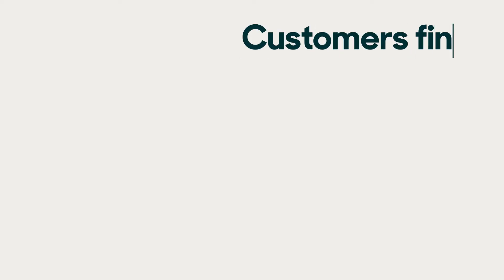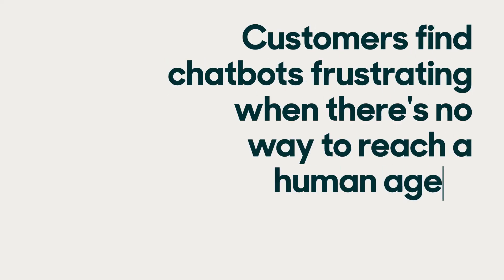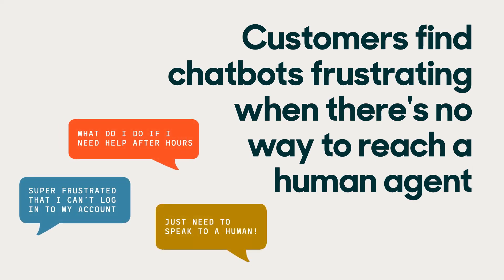It's always important to have a way for customers to escalate a conversation to a real person. When a customer has a valid reason to speak to a human agent but there's no option to do so, it's a frustrating experience that can lead to negative CSAT or, worse, churn.